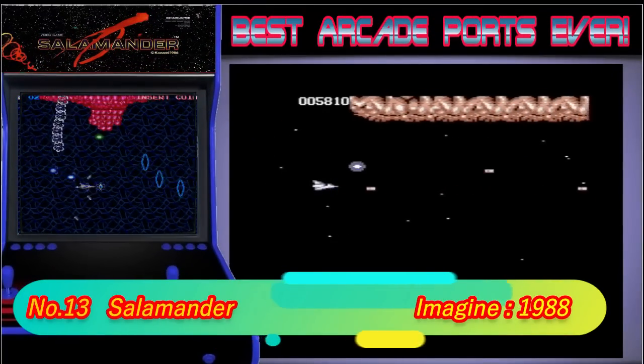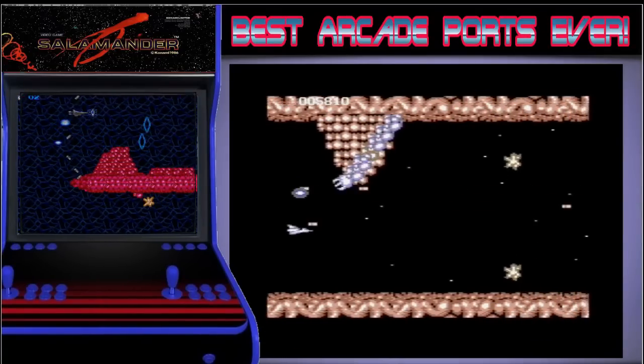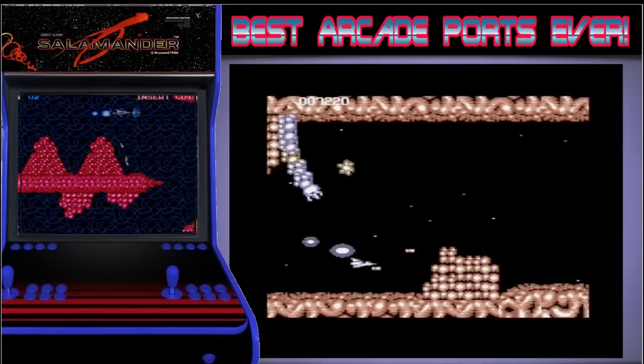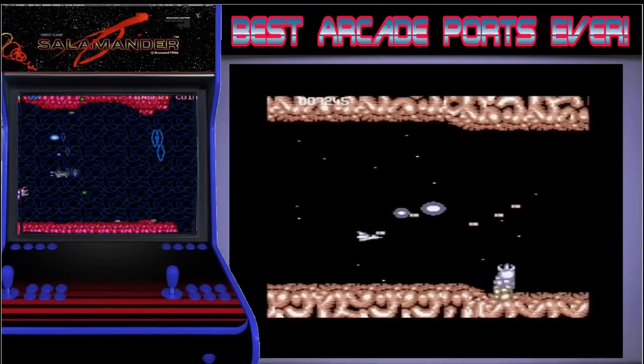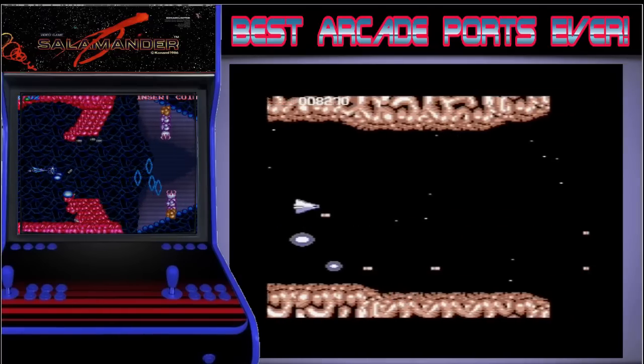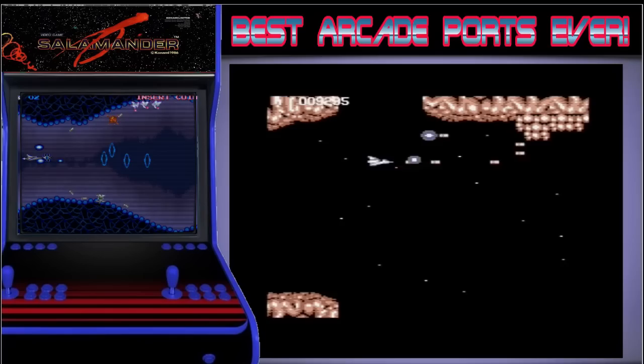13th place is taken by Salamander. We all know that I'm a sucker for a good shoot-em-up and Salamander was no let down in that department. Back in the day this was the best side scroller out there for me until R-Type came along a year later. The C64 version is so polished and apart from the graphics, which aren't bad at all, it's almost identical to the arcade version.